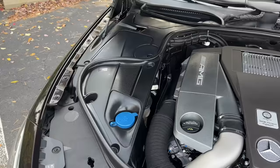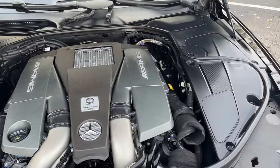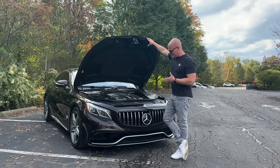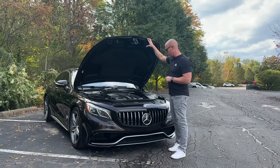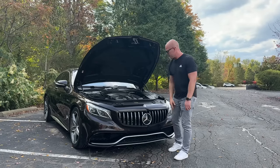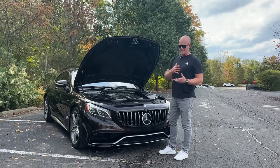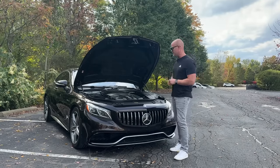An S63 gets a V8 bi-turbo versus a V12 bi-turbo in an S65. This model is a 2016, so for 2016 and 2017 the S63 got the M157 — the five and a half liter V8. This produces 577 horsepower and 590 pound-feet of torque. When the 2018 model year came around with the facelift, Mercedes put the four liter bi-turbo in the S63, which is basically the engine they used for all their AMGs — the C63, the E63, you get the point.